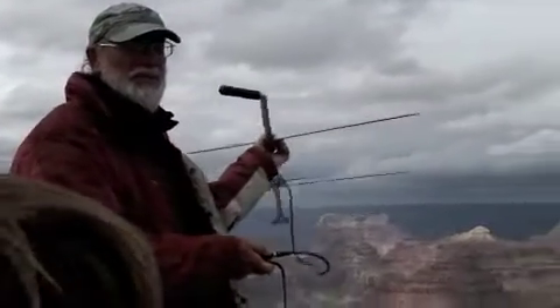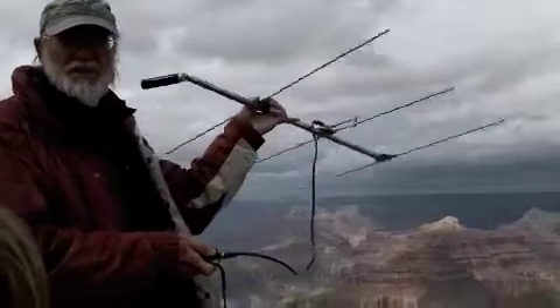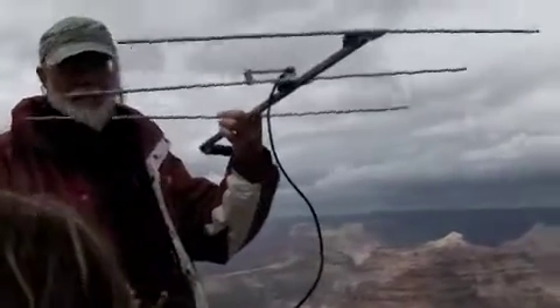About anywhere from 22 to 26 pounds, which doesn't sound like much.